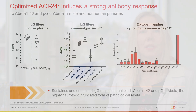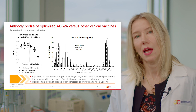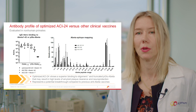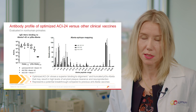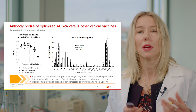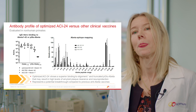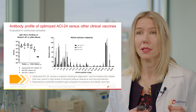Further, we have evaluated the antibody profile of Optimized ACI-24 and compared it to other clinical A-beta vaccines. We evaluated the full-length A-beta-1-42 vaccine as well as the vaccine with the short A-beta-1-27 peptide. As can be seen on the left, in cynomolgus monkeys, while all three vaccines induce strong titers against A-beta-1-42, only Optimized ACI-24,